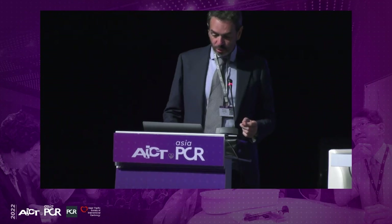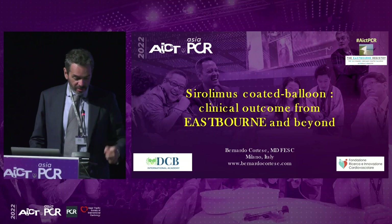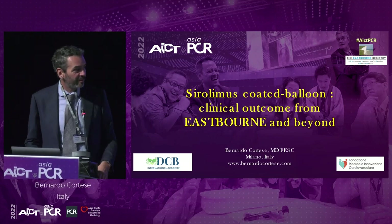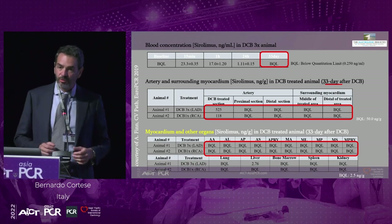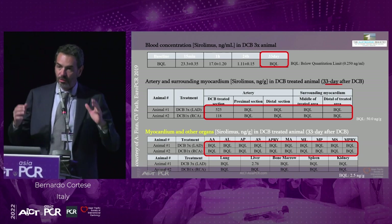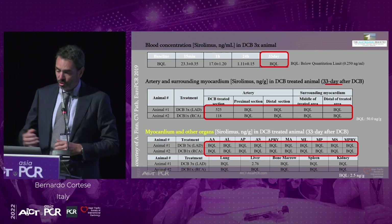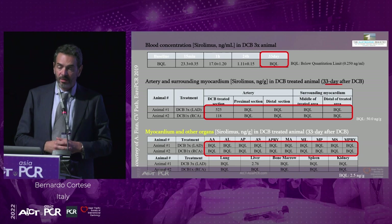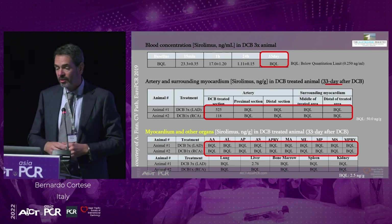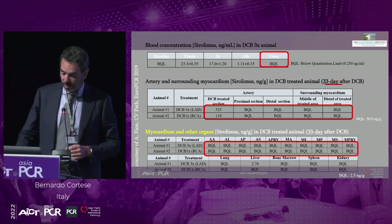Our first talk covers the sirolimus-coated balloon clinical outcomes from the Eastbourne study and beyond, by Dr. Cortesi. It will be tough to condense the full clinical program into eight minutes, but first: when facing a new device, go and ask for the animal data. Magic Touch has very strong animal data — after one month you cannot detect any drug in the blood, liver, or kidney, which is something different from paclitaxel, but the drug remains where you treated the lesion.